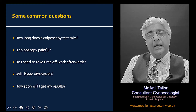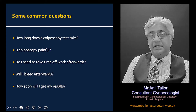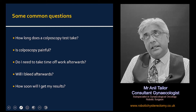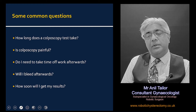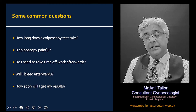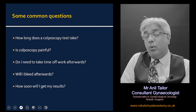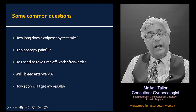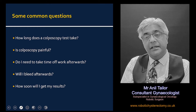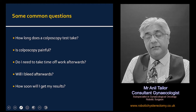If a biopsy has been taken then yes there can be some bleeding, but once again it is usually very minimal and settles down within a few hours. In terms of the results, the gynaecologist who does the procedure will be able to give you the visual impression of the examination there and then, and will be able to tell you their impression as to what grade of pre-cancer there is likely to be. If any biopsies have been taken, those results can take anything from one to three weeks depending on the hospital and the efficiency of the lab.